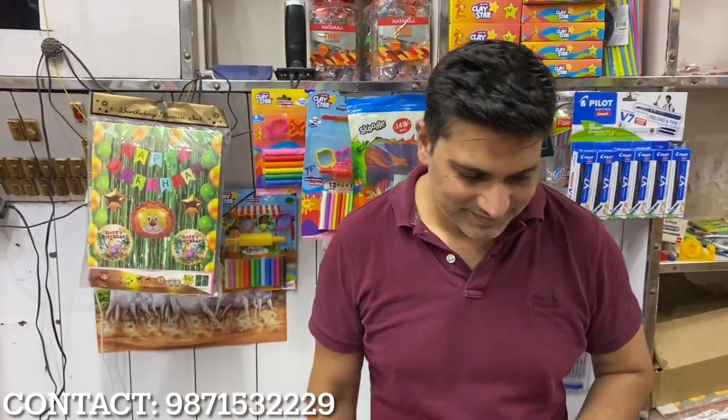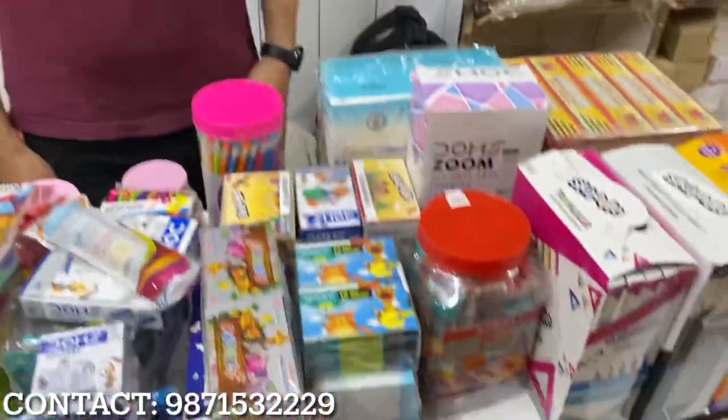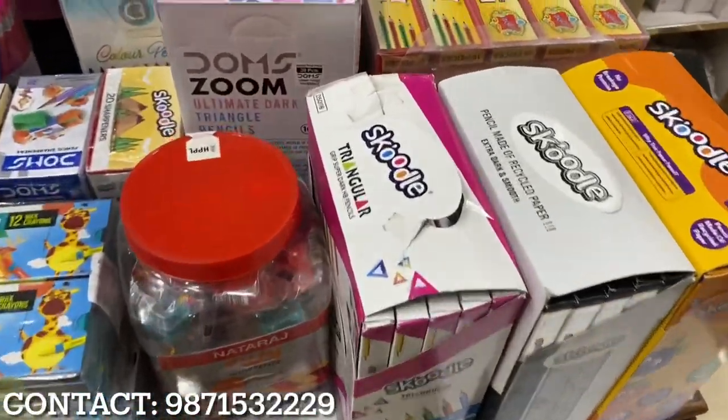So how are you guys? Let's get started. All the things you need, apart from paper products — like pencil, rubber, sharpener, scale, geometry box, pencil box, compass, plastic folders, staplers, stapler pins, cello tape, Feviquick, gum, Fevicol — all the items you need from the stationery, you will get here.